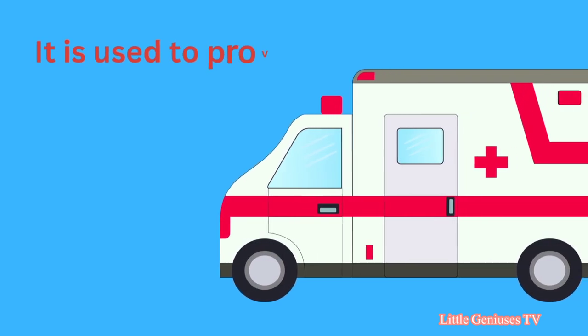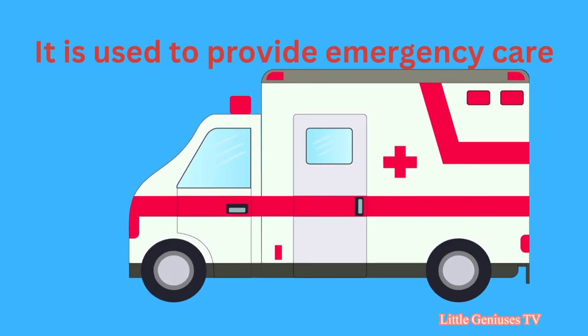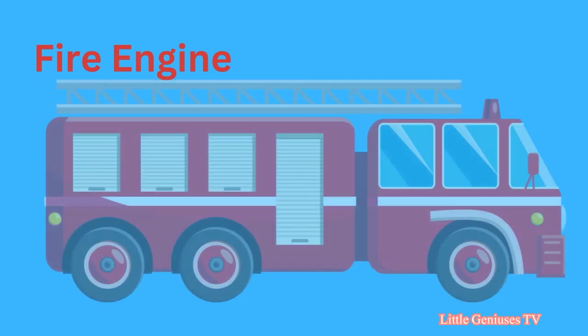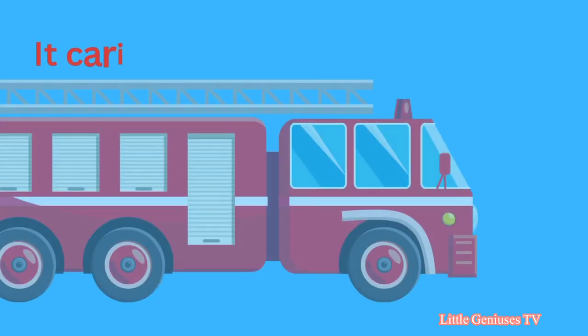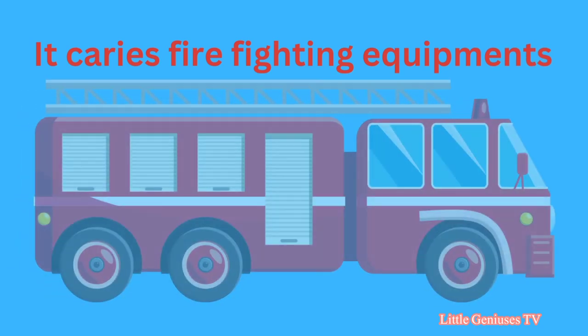Ambulance. It is used to provide emergency care. Fire engine. It carries firefighting equipment.